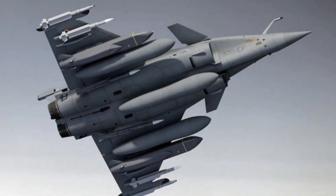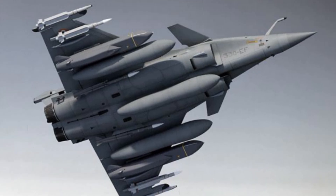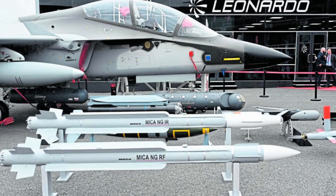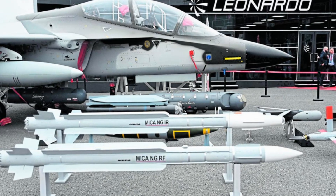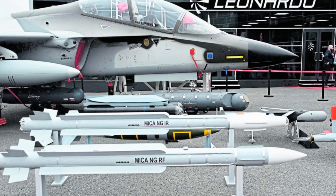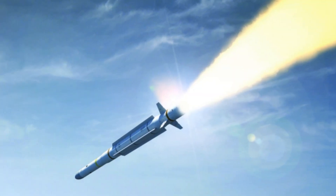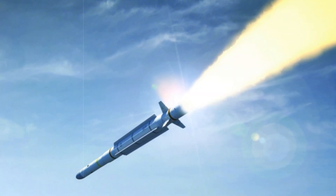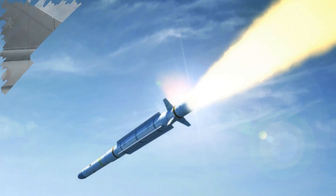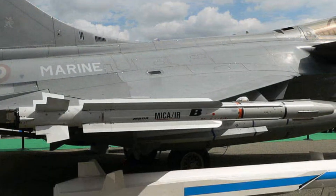Compared to earlier systems such as the first-generation MICA or the older MAGIC-2 missile, the MICA-NG brings sweeping enhancements. Not only does it outperform its predecessors in range and seeker precision, but it also thrives in electronically contested environments where conventional missiles might struggle. The dual-seeker system dramatically improves the missile's adaptability against a range of targets — from stealth drones to high-speed jets — and its upgraded data link ensures accurate targeting even during dynamic, high-stress combat.